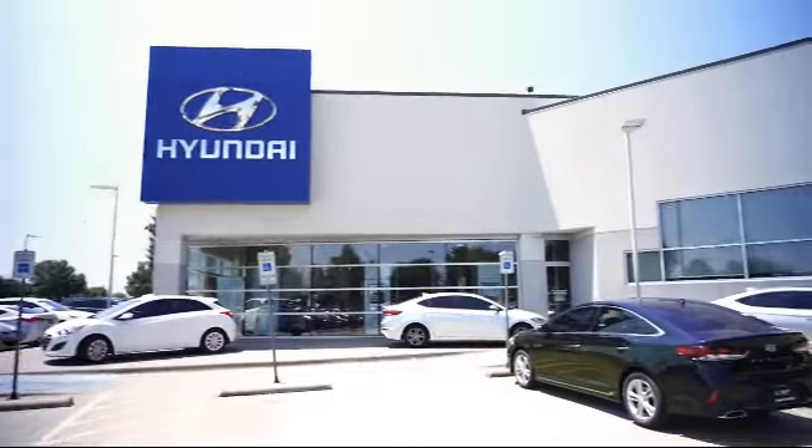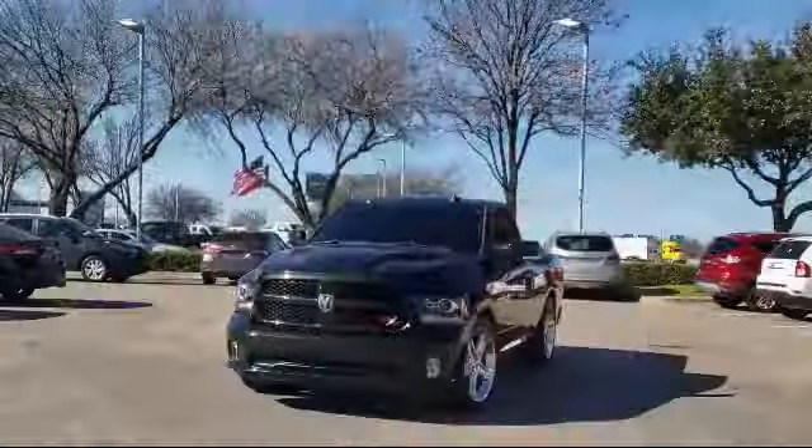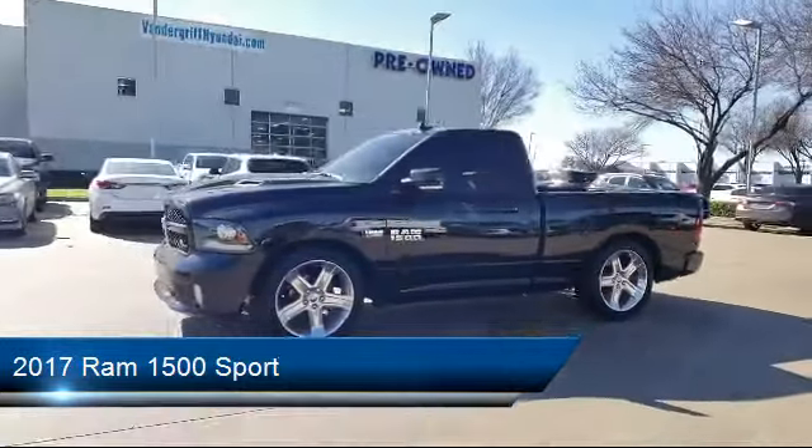Welcome to Vandergriff Hyundai, and here's a look at another one of our great vehicles from our inventory. It comes equipped with a Parkview Rear Backup Camera, Sirius XM Satellite Radio, heated front seats, and leather interior.